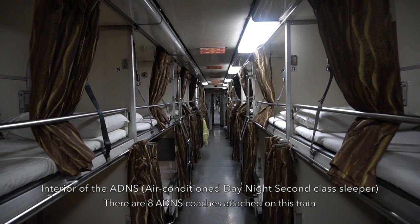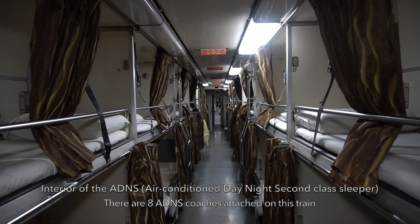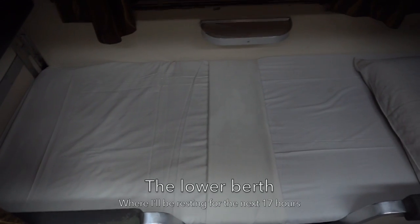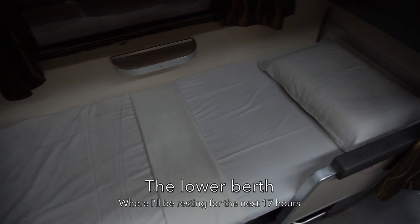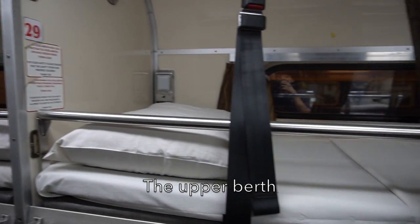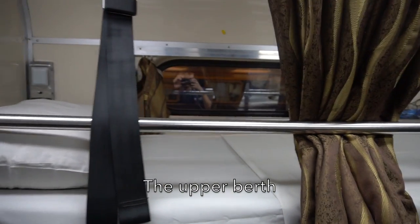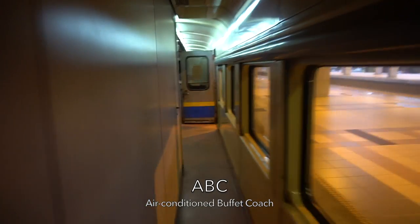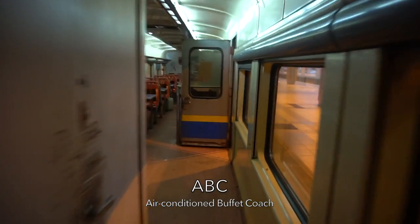And this is the upper berth of the ADNS coach. The Express Rakyat Timuran offers an air-conditioned buffet coach for you to purchase food and drinks, but the food and drinks haven't been loaded yet at JB Central.